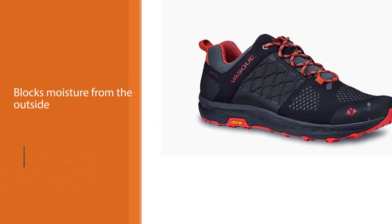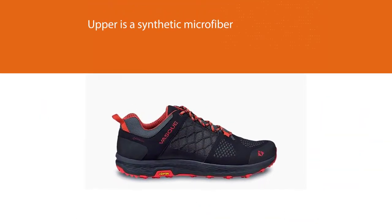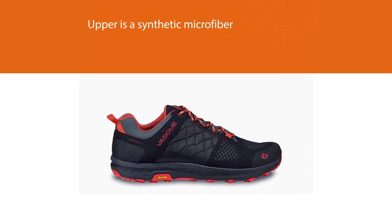We wore the Breeze LTs on all sorts of terrain and they held tight to the trail every time, even on rain-soaked rocks. The trade-off in choosing a lighter weight shoe is that you compromise a bit of durability to shave off a few ounces.